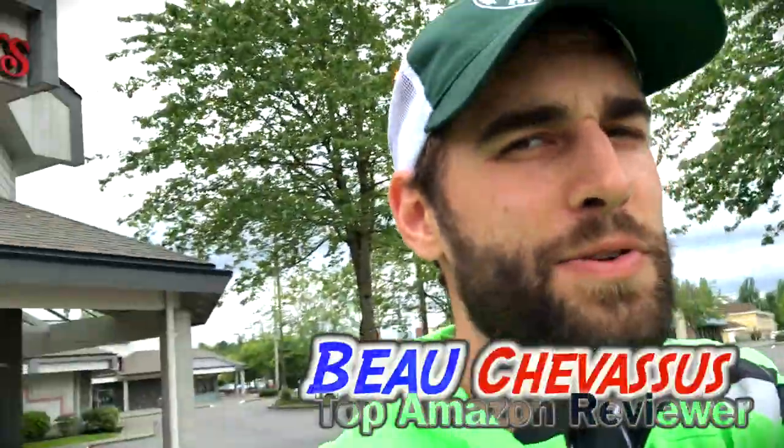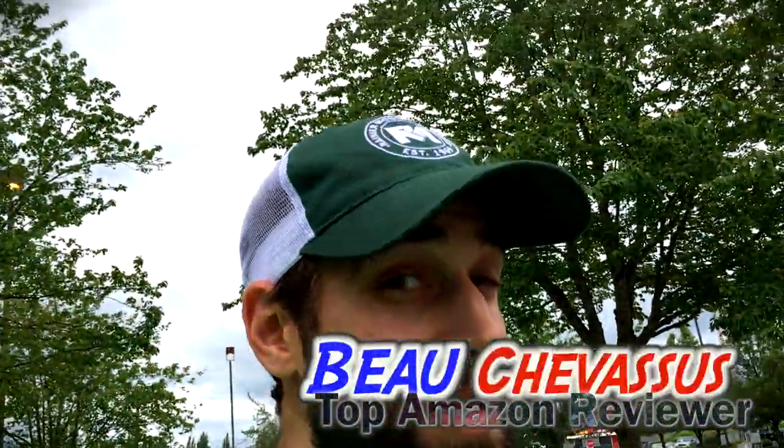So awesome. Five out of five stars. My name is Beau Chavisu and I look forward to testing and demonstrating more fun things here on Amazon.com.